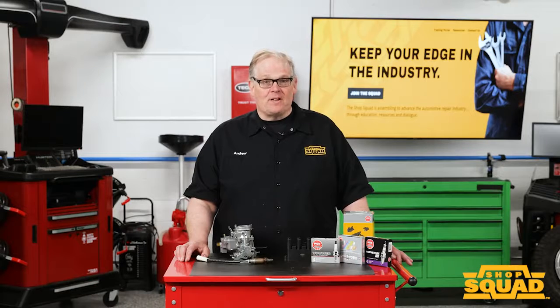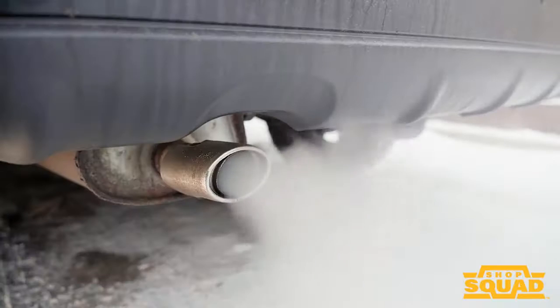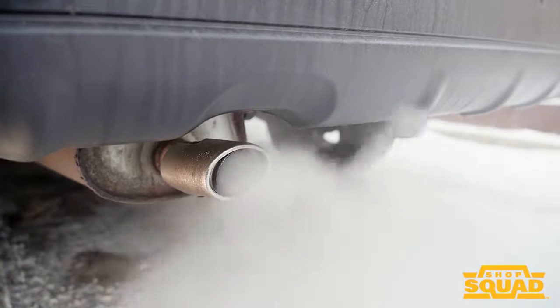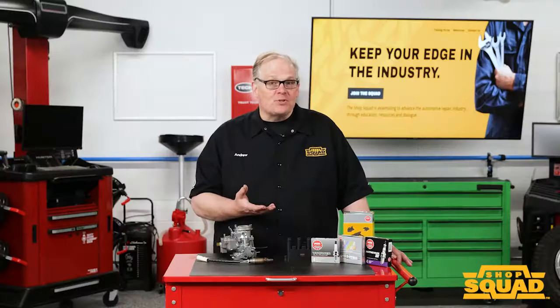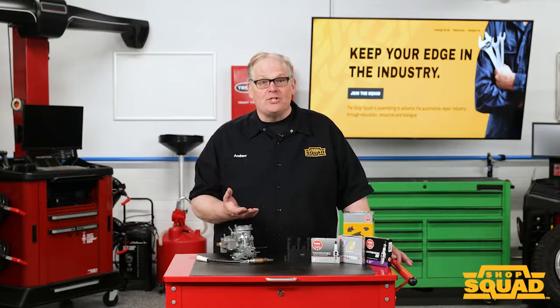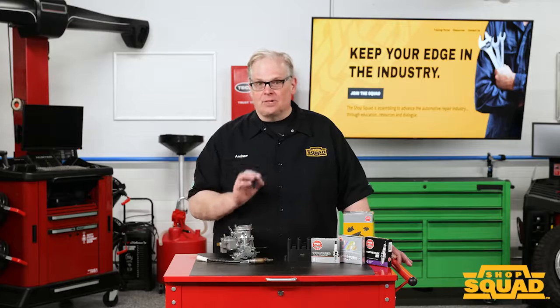According to one study, 70% of harmful emissions from a vehicle occur in the first 30 seconds of operation. Engineers are always trying new ways to reduce these emissions by using different strategies to warm up the engine and sensors faster.